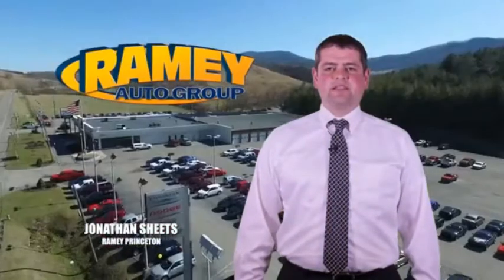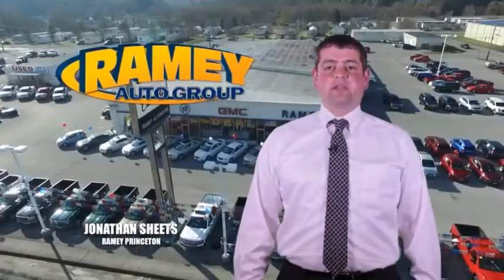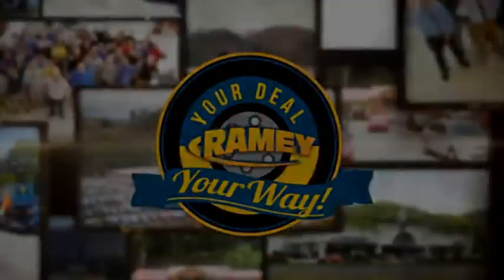Visit our stores in Ramey Road on Princeton, Tassel, and Richlands, where you can shop 10 different franchises and over 1,000 per year. We want to be your partner in the car buying experience. Because at Ramey, if you're a deal, you're worth it.